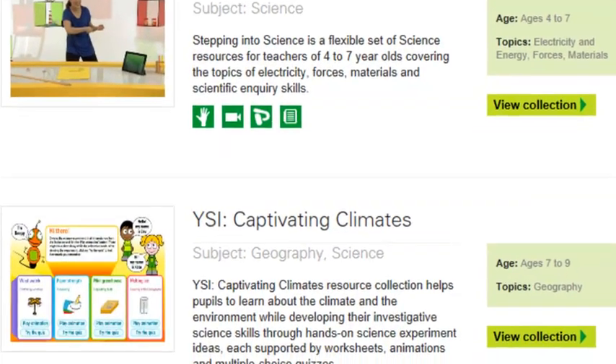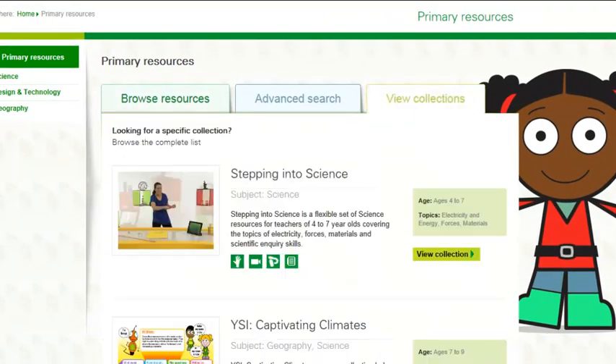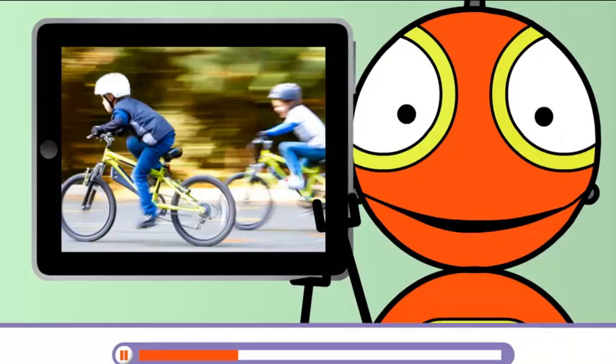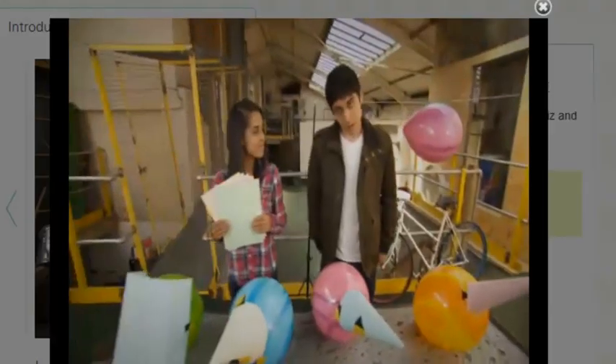Each resource belongs to a collection of similar learning materials, and you can browse these in the View Collections section. There are high-quality resources for children aged 4–7, 7–9, and those preparing to make the transition to secondary school at 9–11.